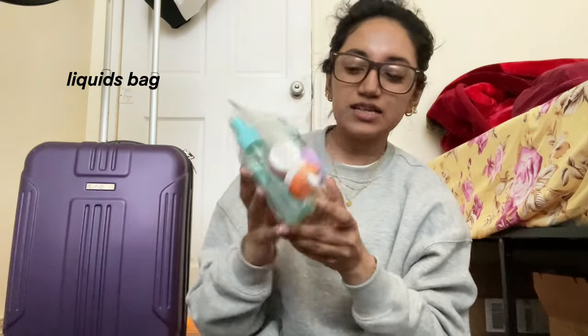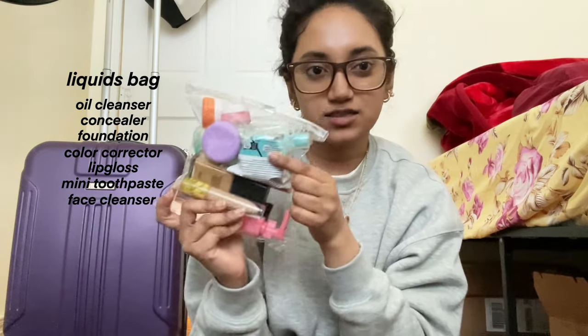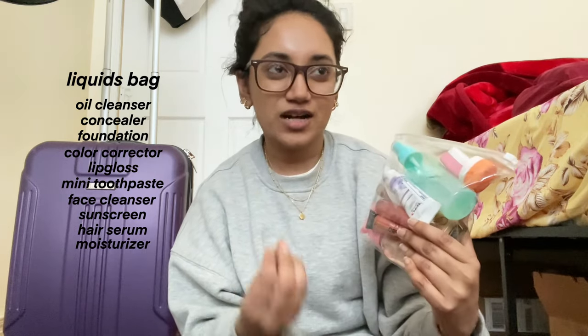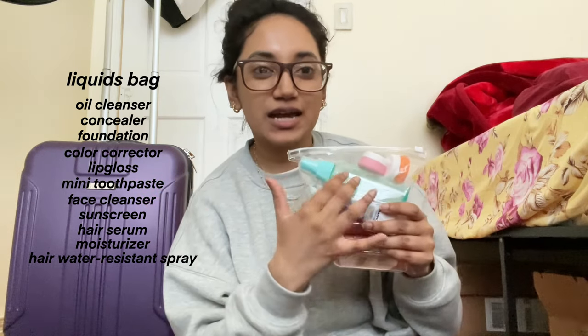Also going in my personal item bag is my liquids bag: oil cleanser, concealer, foundation, color corrector, lip gloss, mini toothpaste, and four little silicone jars — one with face cleanser, one with centella sunscreen from Skin1004 (it's a liquid but the best sunscreen), a hair serum, and the viral TikTok moisturizer for psoriasis and eczema because I have psoriasis and wanted to try it. There's also a Color Wow spray that makes your hair water-resistant because my hair doesn't do well with humidity. I'm very aware that I worked hard to find a foundation that matches my skin tone, and I'm worried about getting tanner in Europe where the sun sets at 9pm — so I'll try to reapply sunscreen throughout the day.